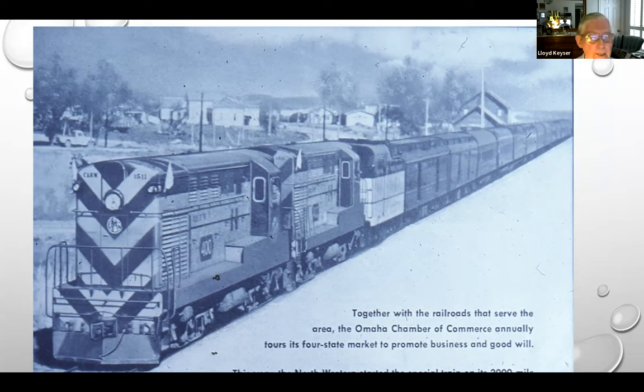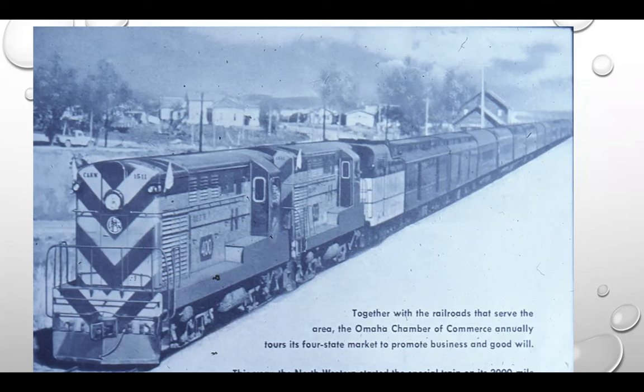This first picture is taken out of Omaha on a Chamber of Commerce special. You'll notice it's pulled by two Fairbanks-Morris H16-66s that are freight units — no boilers on these units. So they hook up a steam generator car to supply steam to those coaches. You can run passenger with freight locomotives. That's a cool thing to be able to do.